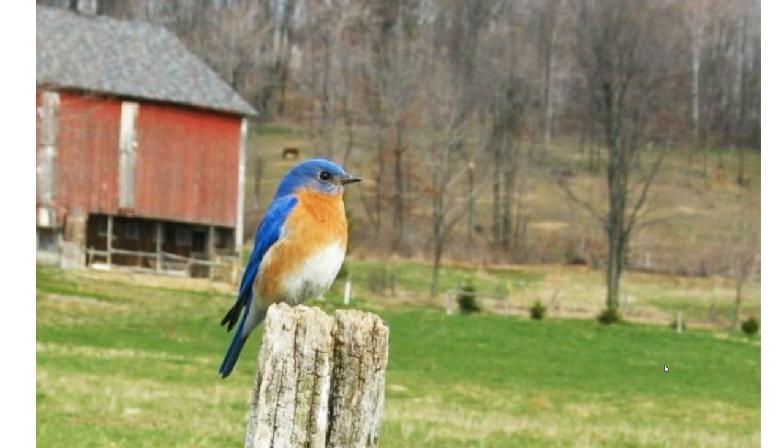Places to look for bluebirds would be meadows, fields, even golf courses. They like to perch on something tall, like a fence post or even a bluebird house if there are houses out in a meadow or field — they'll perch right on top. Telephone wires are another good place to look. If you're in this type of habitat, look around for phone wires and you might see some bluebirds perched right on top of them.